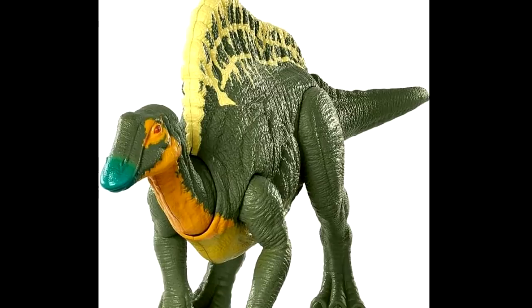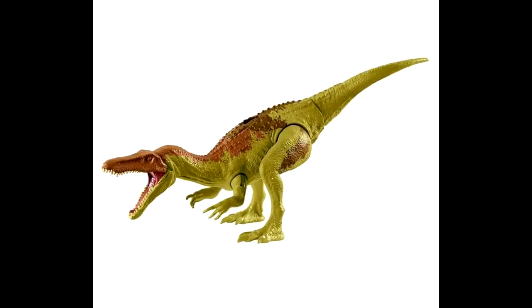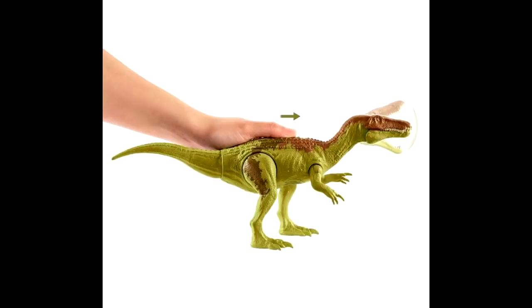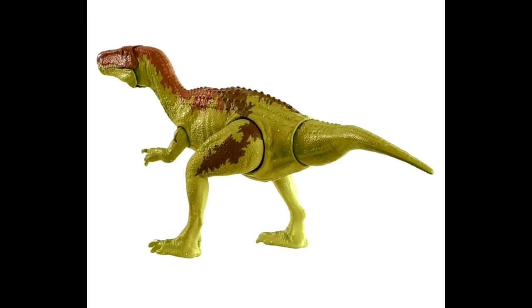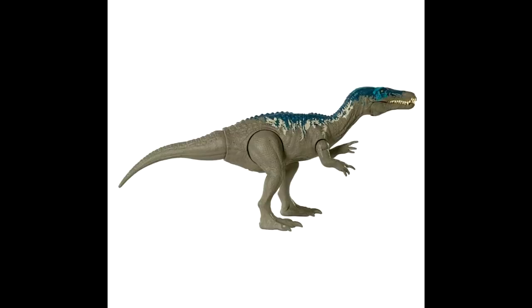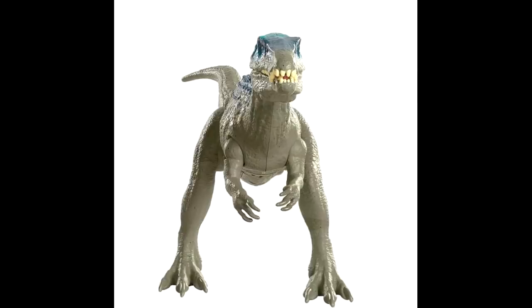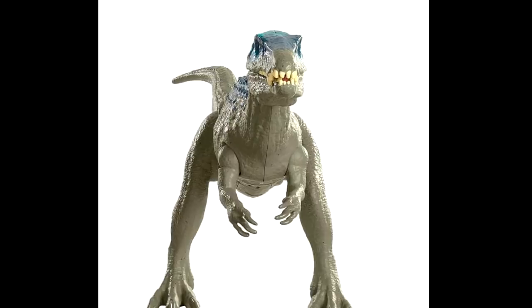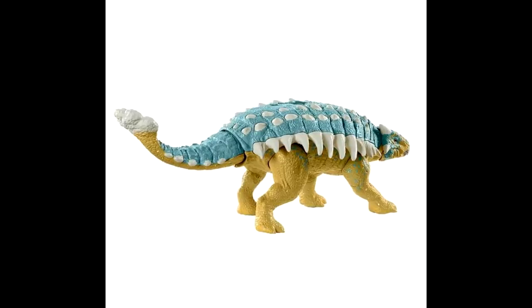We also have the two alternate Camp Cretaceous Baryonyx figures — Limbo and Chaos. Both look really nice and I'm a big fan. The paint application on one of them is especially beautiful. However, I'm not super sold on the paint application of the other one — it's too abruptly short along the body and I really would have liked to see it extend further into the tail. That's the biggest downside to that specific one, though I still think it'll be a pretty nice figure once it arrives.